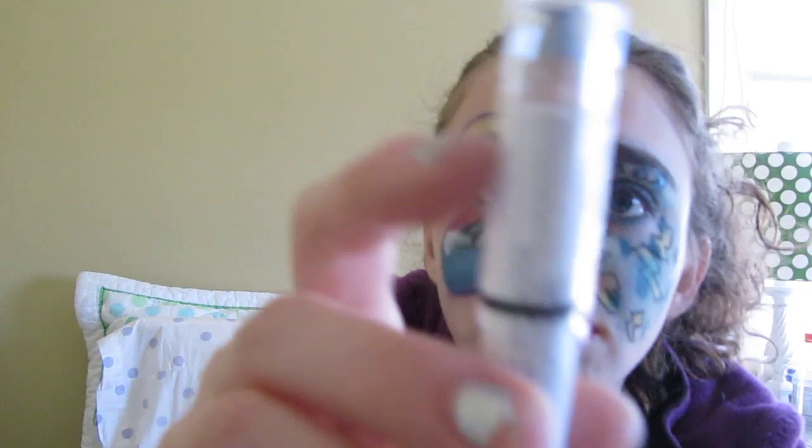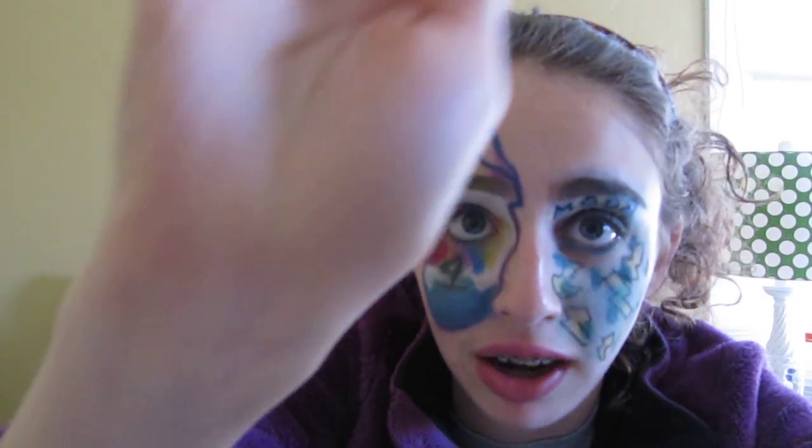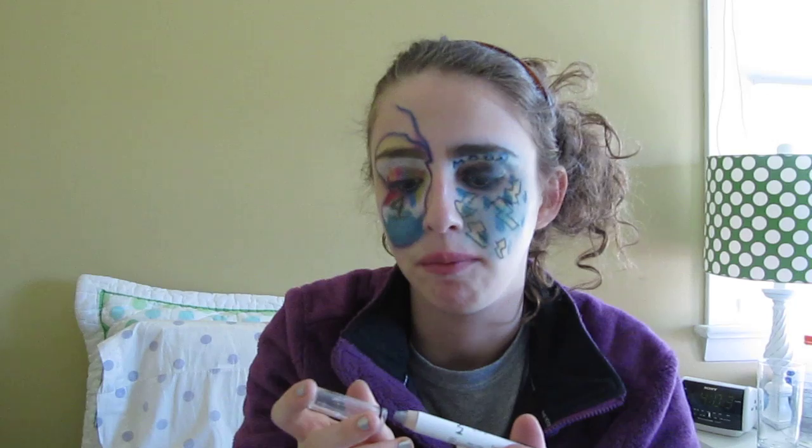I also used the NYX Jumbo Eyeshadow Pencil, and this one is in Potsam Tans — it's a silver color. It's kind of hard to use on an everyday basis. I don't use it a lot because I kind of wear neutrals to school and I don't really like to wear bright, fun colors to school, so I don't really wear smoky eyes a lot either, so this one kind of sits in my collection.